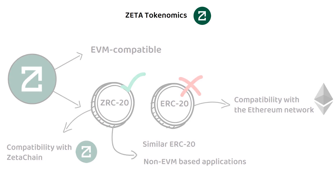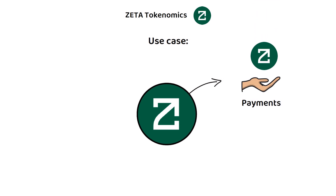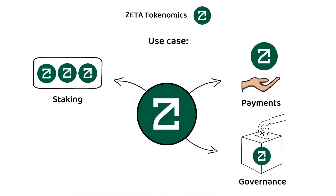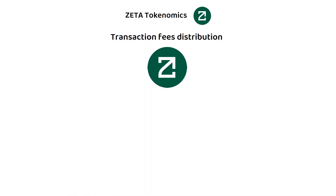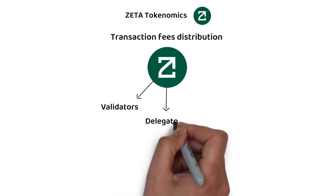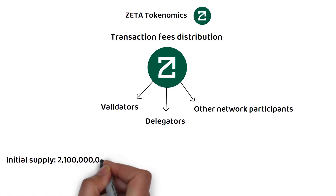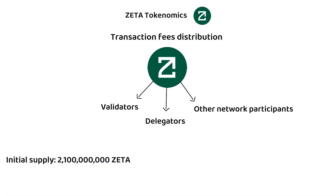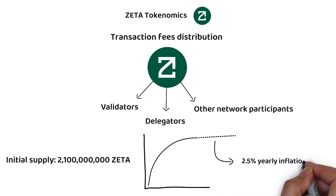As with most proof-of-stake-based cryptocurrencies, Zeta can be used for payments, staking, and governance. Additionally, the transaction fees, also known as gas fees, which are required to be paid in Zeta, are then distributed to validators, delegators, and other network participants. The total initial supply of Zeta is 2.1 billion tokens. After approximately four years, based on a set curve, the protocol plans to initiate a target of 2.5% yearly inflation based on the current circulating supply, ultimately providing a mechanism to sustain the network into the future.